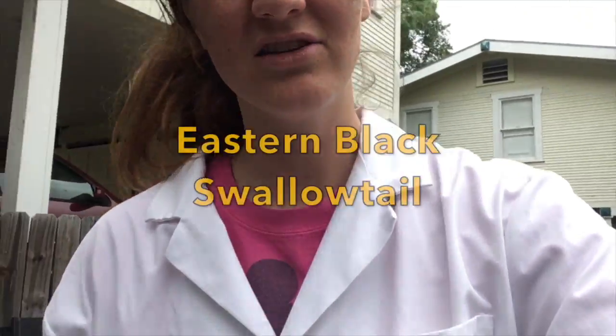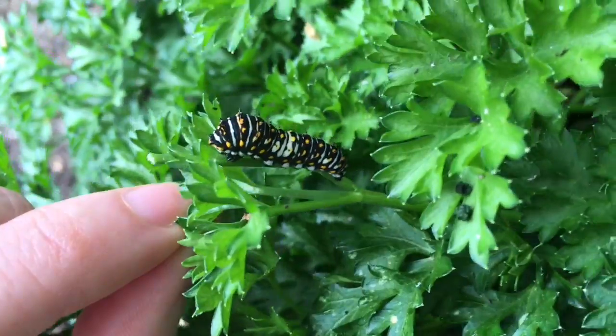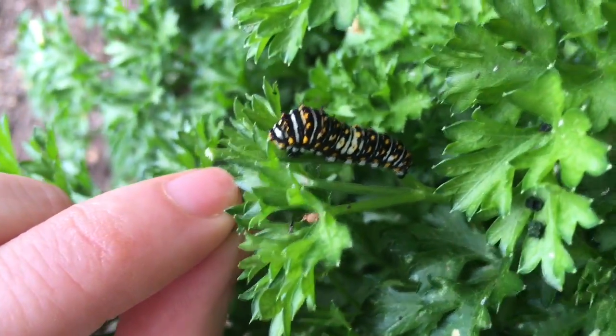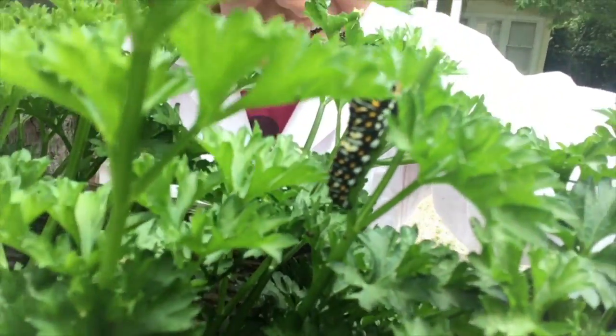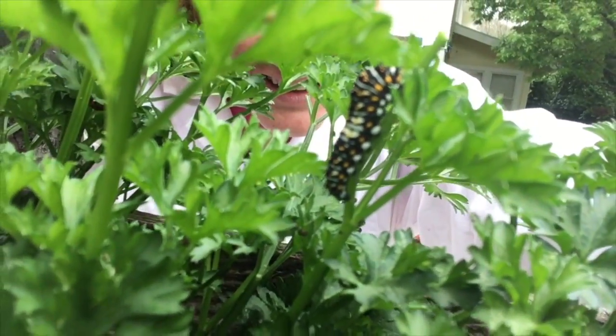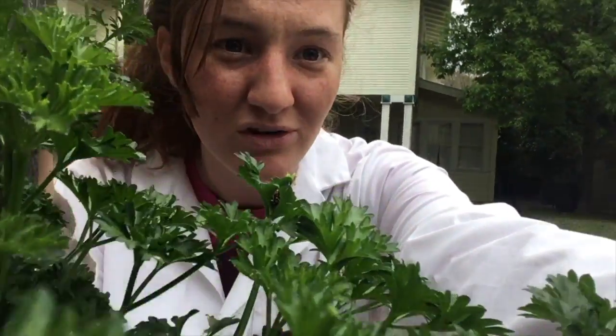These are the Eastern Black Swallowtail. So there's one right there, and there's one. Where is it? Right here. He's a little bigger. Focus just a little bit. So these aren't very big caterpillars right now.